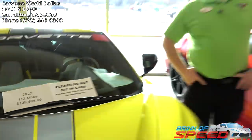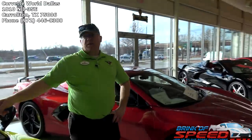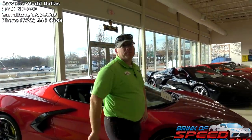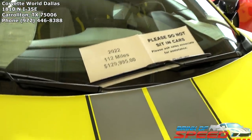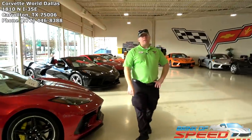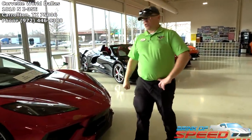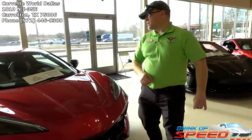I'll tell you right up front — we paid 125K for this car, so there's the normal markup. We're not moving off that price because it's one of the cheapest C8Rs in the country.